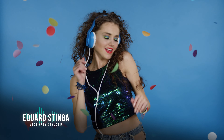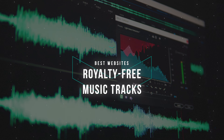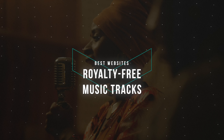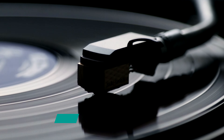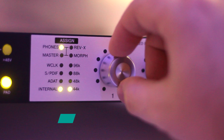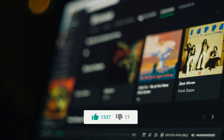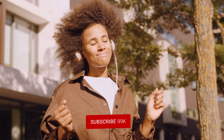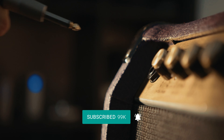Hi, I'm Eduard Stinga from VideoPlasty.com and in this video, I'll show you the best websites for royalty-free music tracks for your creative video projects. This list will have options for all needs and budgets, from high-end professional music used by content creators worldwide to platforms with unlimited downloads, sites with very affordable rates and even free options. In no particular order, let's get straight to it.